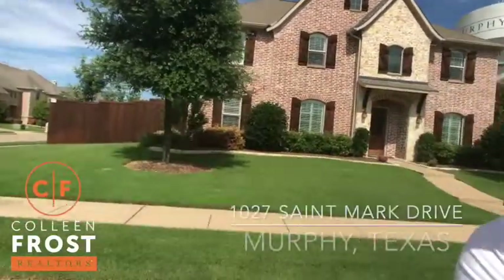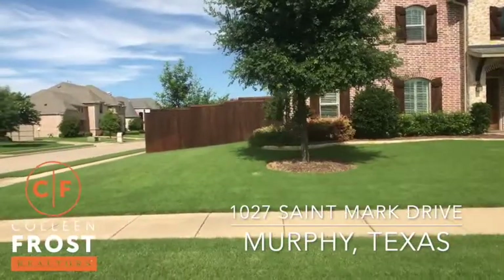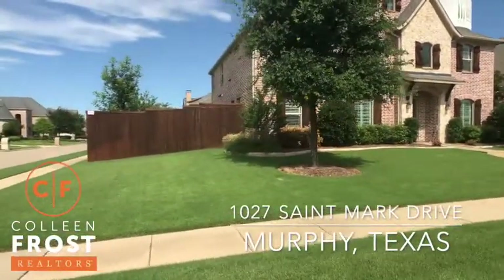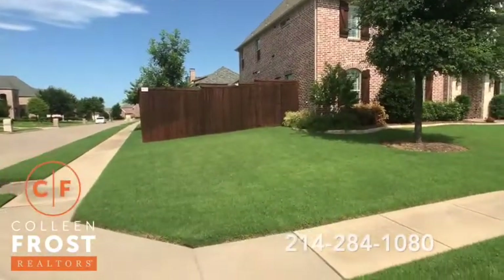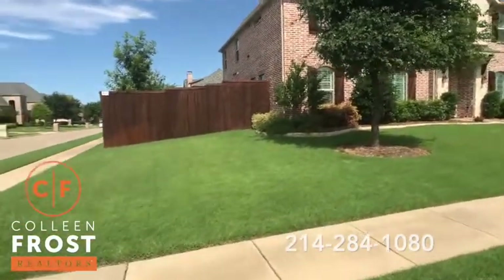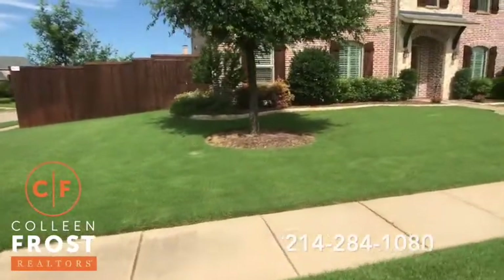We are at 1027 St. Mark, a beautiful finished-out two-story in Hunter's Landing, Phase 5, on a beautiful corner lot. Gorgeously landscaped with plantation shutters.